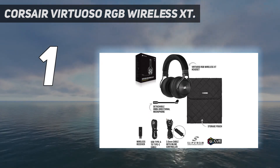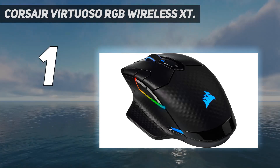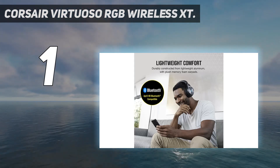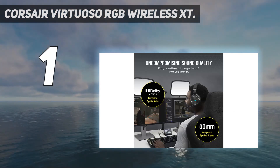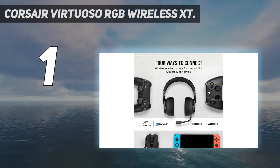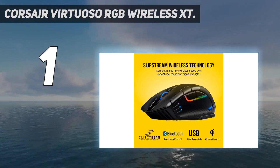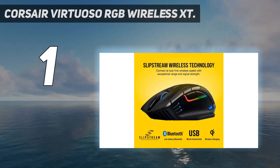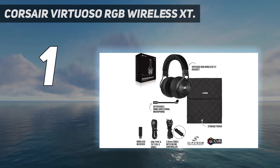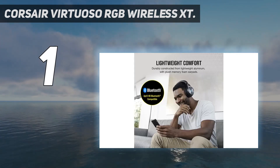We found that speech was clear with little background fuzz, even across a variety of pitches. Plus, the headset's multi-connectivity means you can use the Virtuoso XT with almost any device. We did find that while soft to the touch, the leatherette wasn't especially breathable during our time with the Virtuoso RGB Wireless XT, raising some concerns for those playing longer sessions in warmer climates. It might be expensive, but this headset does plenty to justify its price tag and earn its place as the best PC gaming headset.